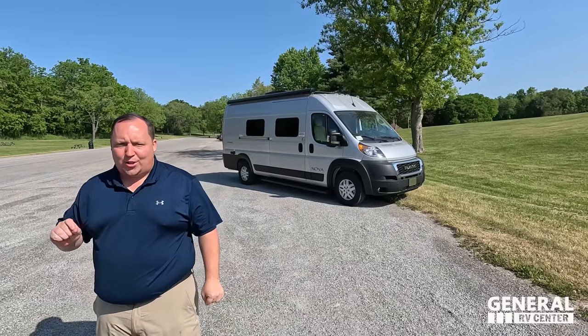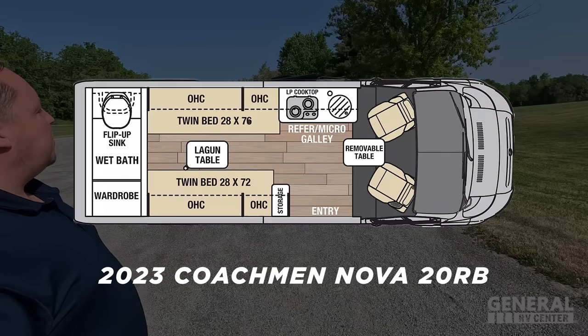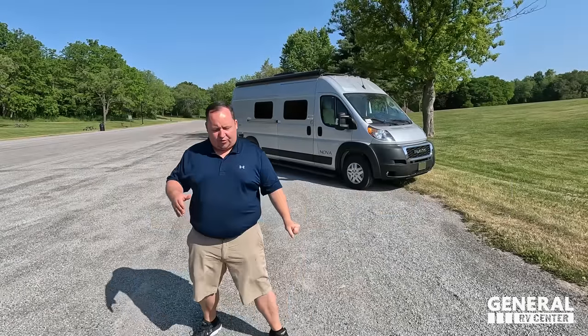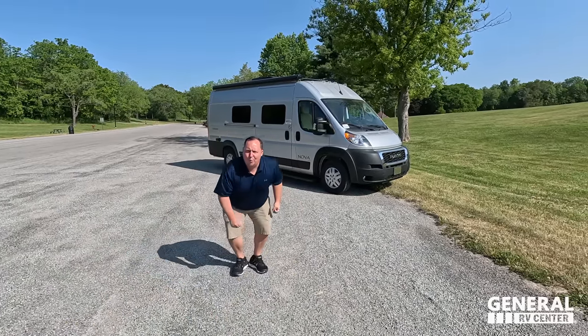Hey everyone, I'm Matt. Welcome back to another video. Today I am super excited. We are here in beautiful Michigan showing you guys one of the best floor plans on the Dodge Ram platform for a Class B motorhome. This is the 2023 Coachman Nova Model 20 RB. We are going to take a look at the outside features first, then the inside features, then give you three things we love about the Nova and three things we dislike about it. Starting in 3, 2, 1.